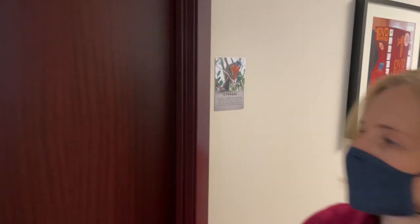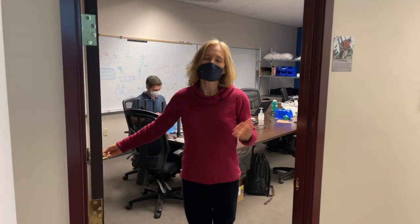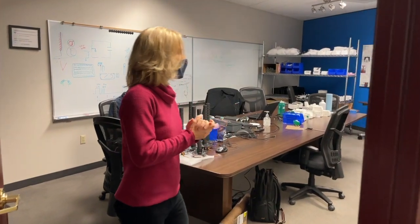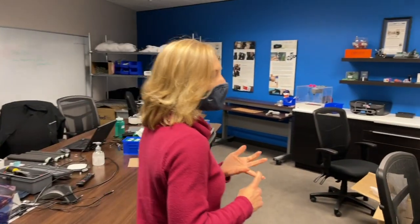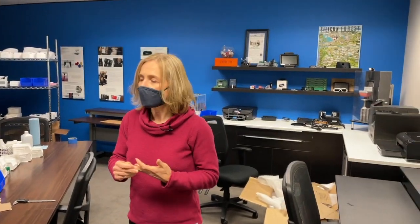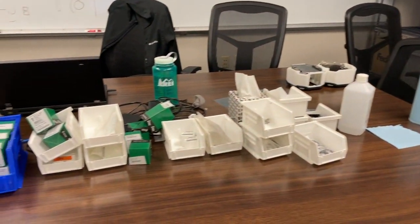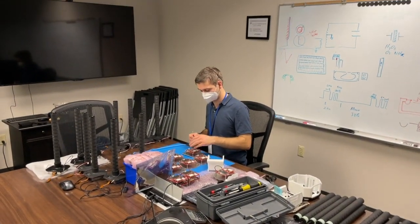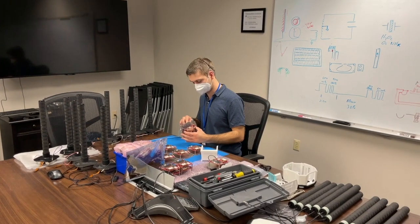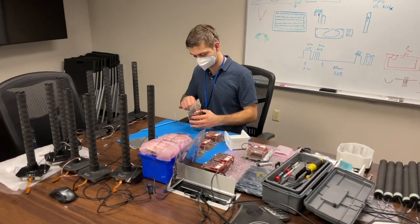We'll see the other conference rooms. As you can see here, we have now, during COVID times, turned a conference room into a build room. So here at Simplexity, we design and build all sorts of hardware. Steven over here is assembling some parts — he's a mechanical engineer. Not only do our engineers help design and figure out what to do, but once the parts are in, they help put them together and make sure they actually work.